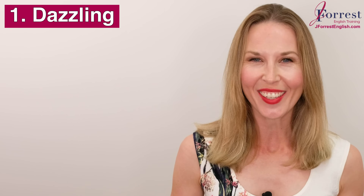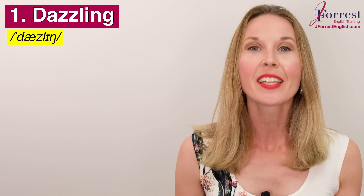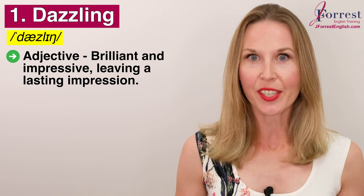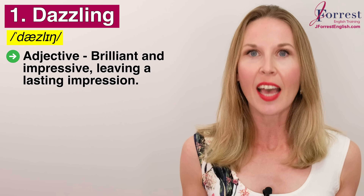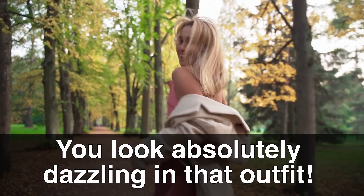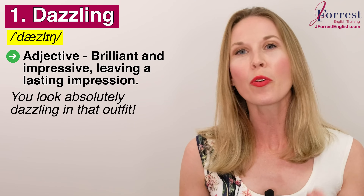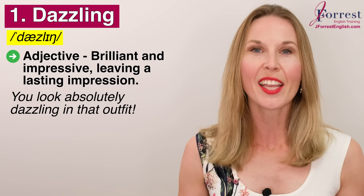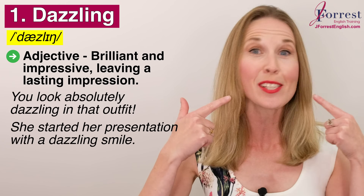Number one: dazzling. Repeat after me: dazzling. This is an adjective that means brilliant and impressive, leaving a lasting impression. For example, you look absolutely dazzling in that outfit — notice how I added 'absolutely' to make it even stronger. Or: she started her presentation with a dazzling smile.